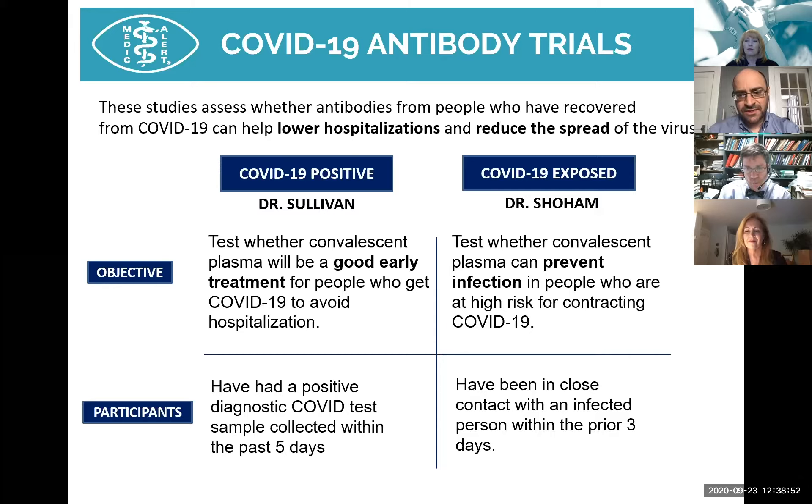The reason we're doing this trial is to find out if convalescent plasma really works. We suspect it works based on history and our understanding of virus and antibody biology, but we need the highest level of evidence — a randomized, controlled, blinded trial — using antibody-rich plasma compared to plasma without coronavirus antibodies, to see if we can prevent or stop infection.